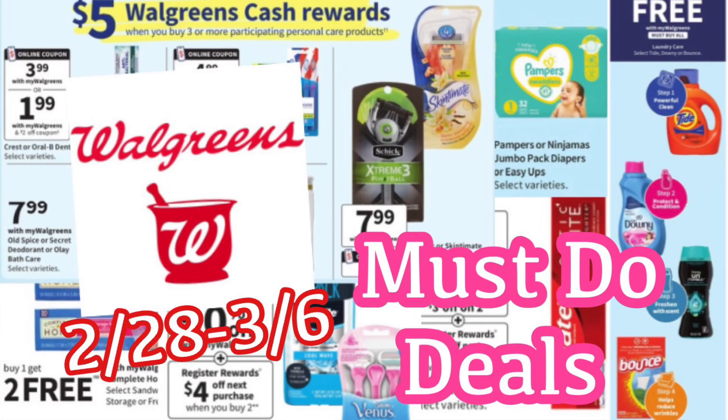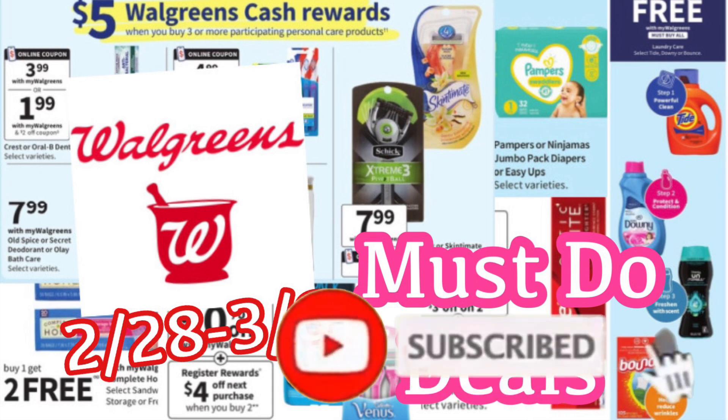Hi guys, welcome back to my channel, Couponing with Kayla. We are about to take a look at the must-do deals for Walgreens. These deals are going to be good for February 28th through March 6th. Can't believe it's already March — the year is flying by already. If you are completely new to my channel, welcome! Thank you so much for being here, and if you enjoy the video, don't forget to give it a big thumbs up as well as hit that red subscribe button below.